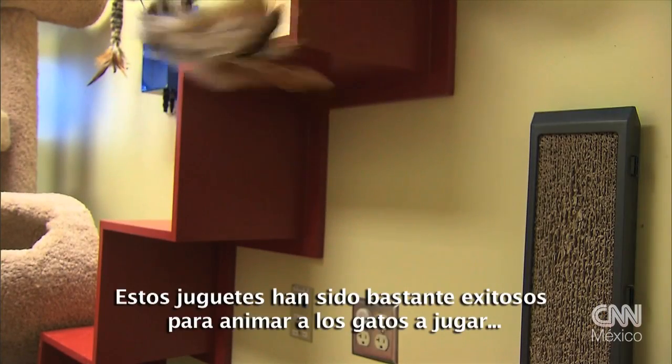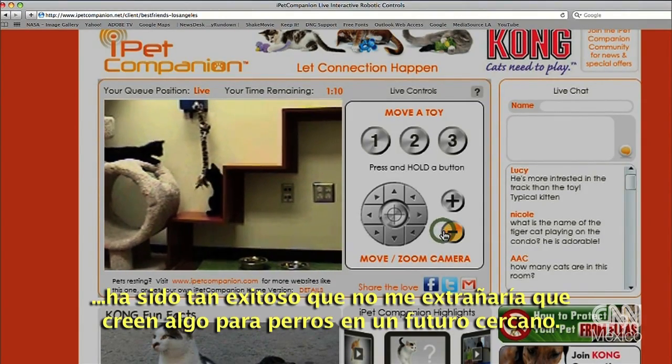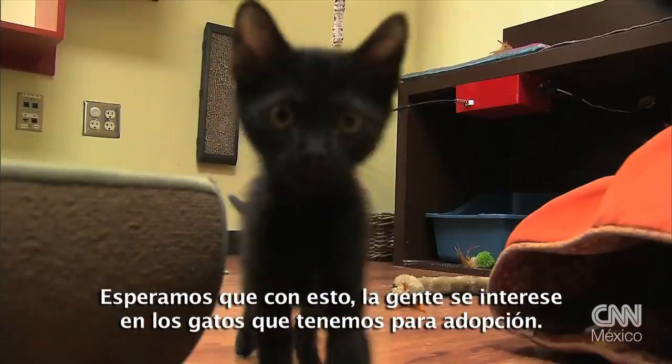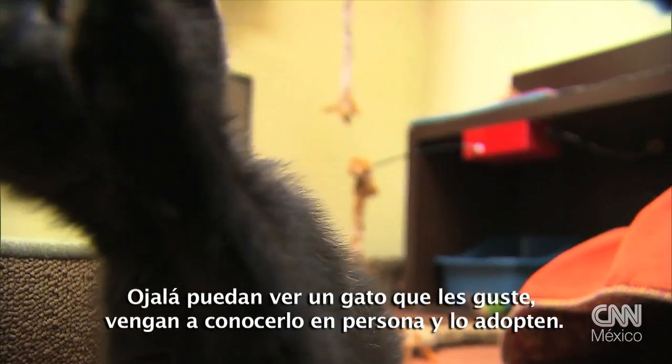These toys have been really successful in terms of getting cats to play. They've been so successful, I wouldn't be surprised if there was something for dogs in the near future. We really hope that this is a way for people to get interested in the cats that are up for adoption. Hopefully they'll see a cat that they like and come in and meet one in person and adopt.